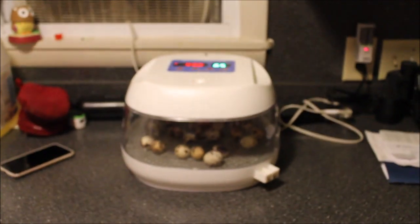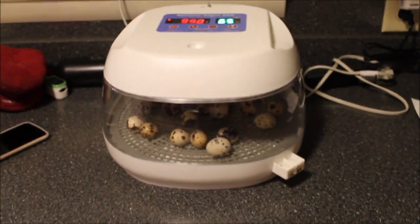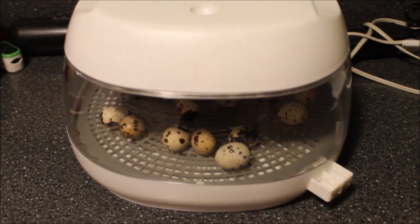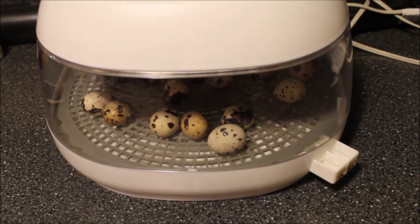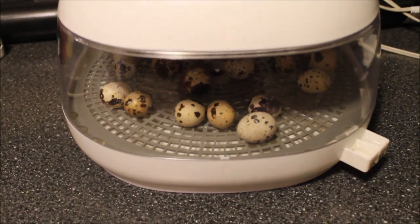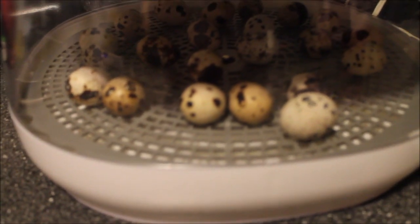All right everyone, I'm coming at you with a little something different today, something I thought a lot of you would appreciate. I got some eggs getting ready to hatch, and technically — well, they are reptiles, aren't they — but not the kind of reptiles you'd normally see on a reptile channel. These are quail eggs.